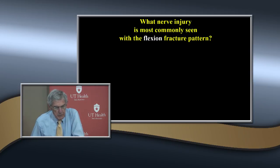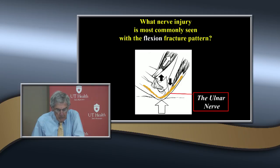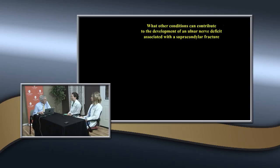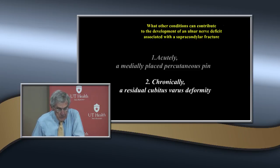The nerve injury most common with the flexion pattern is the ulnar nerve. Other conditions contributing to ulnar nerve deficit with a supracondylar fracture include: acutely, an iatrogenic medially placed percutaneous pin; and chronically, a residual cubitus varus deformity, because the nerve has a tendency to go anteriorly across the medial epicondyle and get chronically injured.